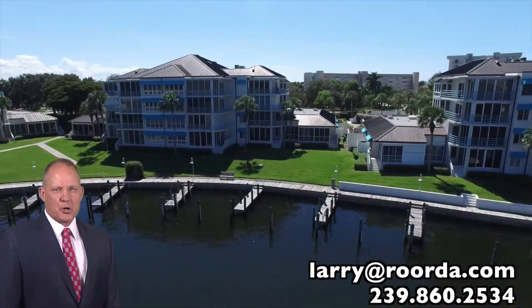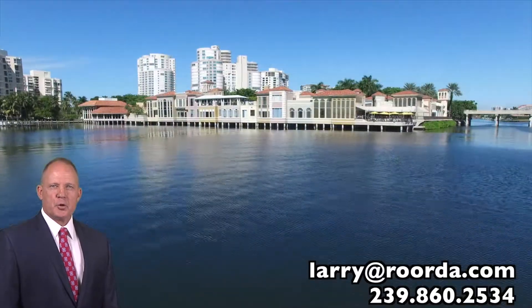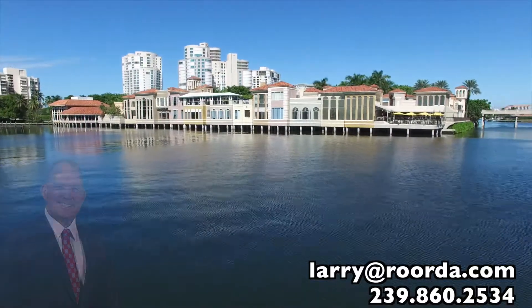Call me to discuss Park Shore Landings or other Park Shore real estate opportunities.